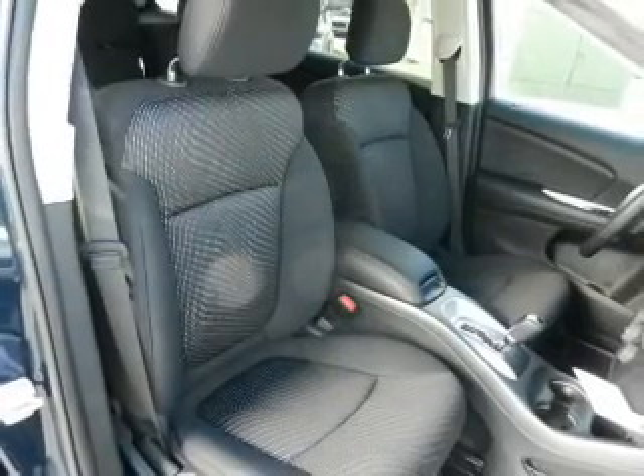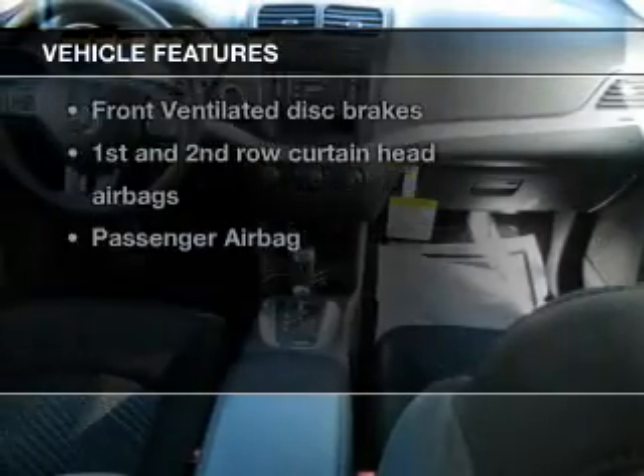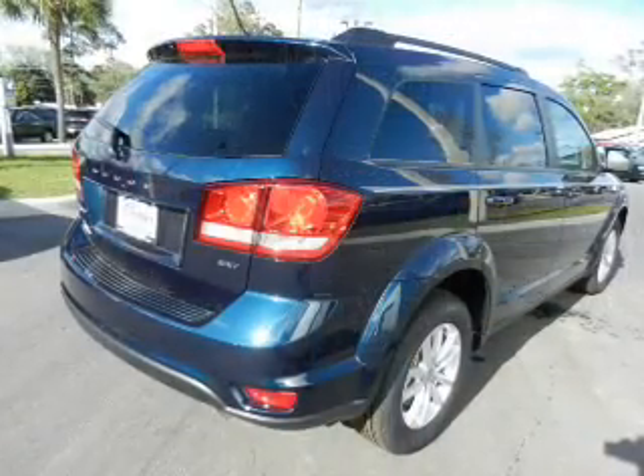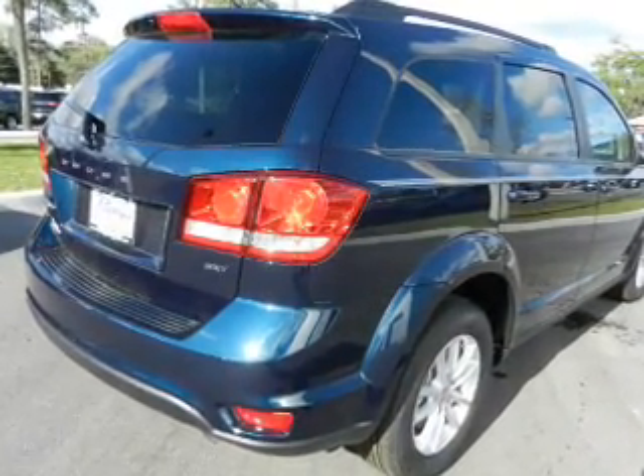Anti-lock brakes help you bring your vehicle to a safe stop. Plus, enjoy these notable features that are included in this vehicle: power door locks, power windows, cruise control, an AM-FM stereo with a CD player, a satellite radio, power mirrors, and power steering.